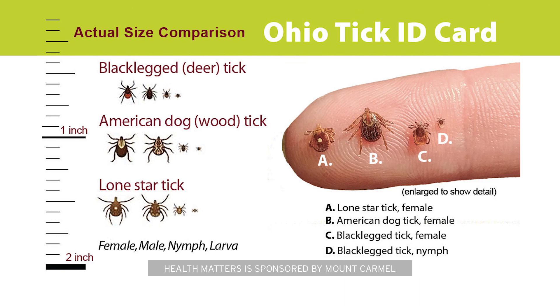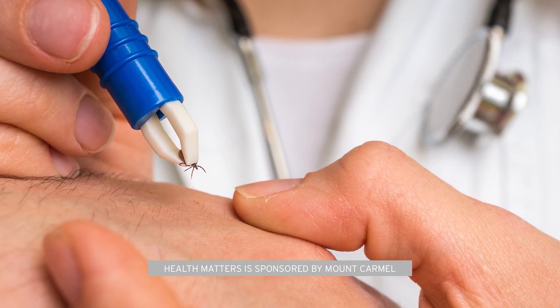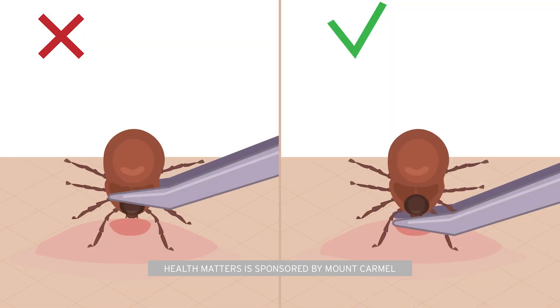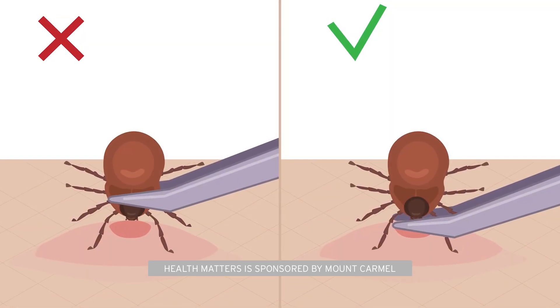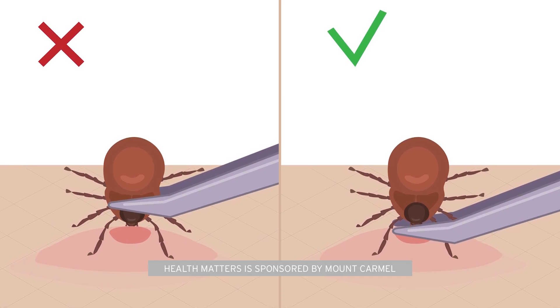If you find a tick on your skin and you want to remove it, the best way to remove it is to use a pointy tweezers and to grasp the body and head of the tick right where it's attached to the skin and gently lift it straight off the skin.